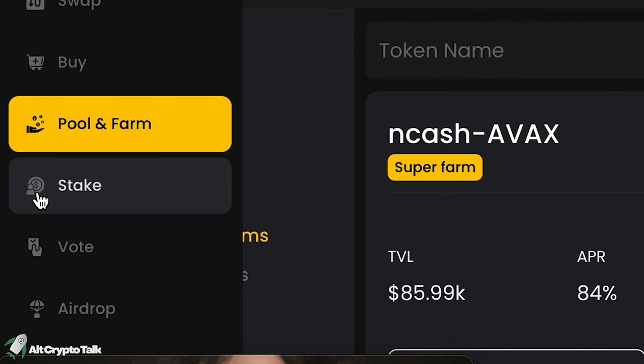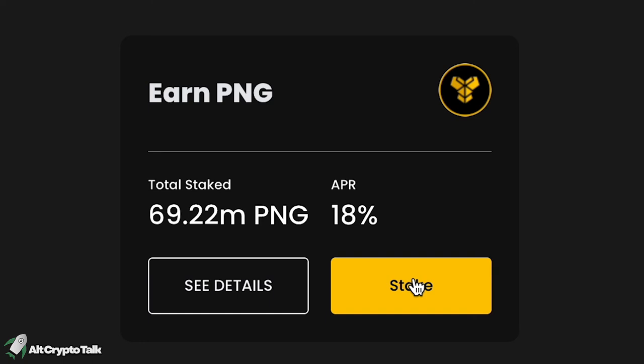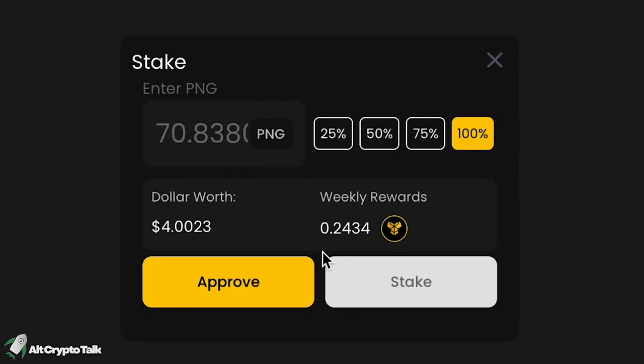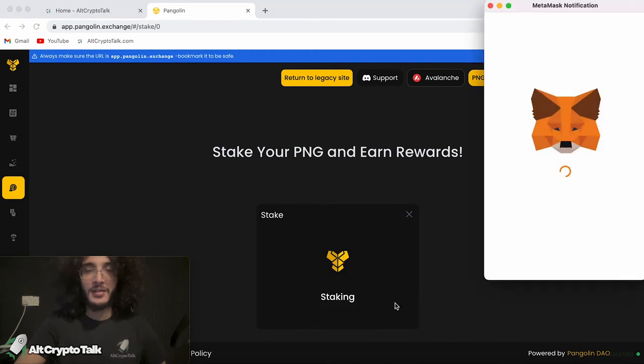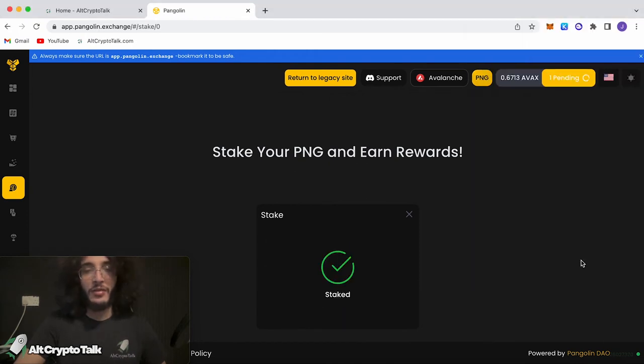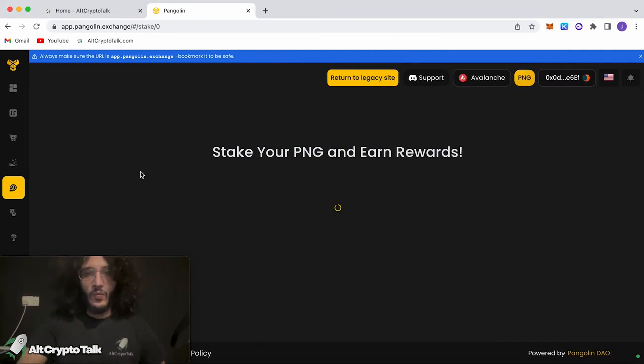Let's move over to the staking section. We can stake our PNG tokens and earn extra rewards of 18% APR, which sounds great. I'm going to stake all of my tokens, which is $4 worth. Click approve, click sign. Once you've signed it, you can click the stake button — 11 cents worth of gas fees. We've done around 30 cents worth of gas fees total while using this protocol — very cheap. We've now staked our crypto. Wait for the transaction to complete in MetaMask, and as we can see, that's done. Once you've staked your PNG tokens, your rewards will just earn automatically.